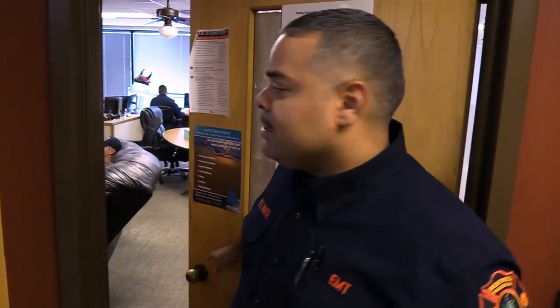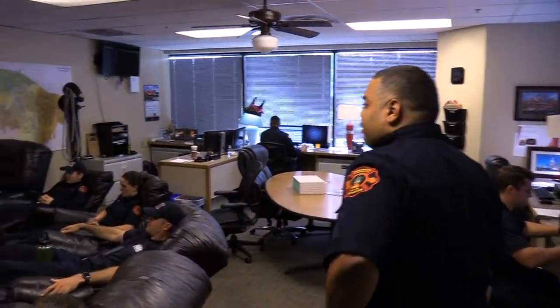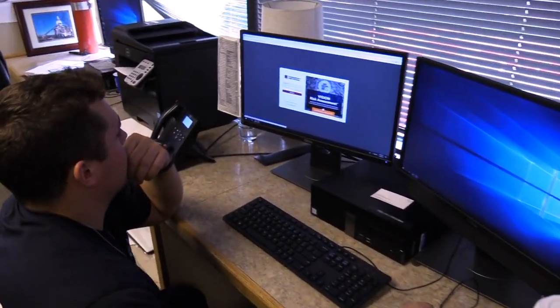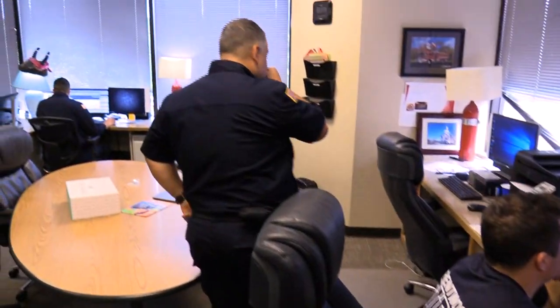The day room is actually the heart of any fire station. Here in our day room, you have an opportunity to rest from a long day, take care of reports or emails throughout the day. It really is the central focal point of the fire station.